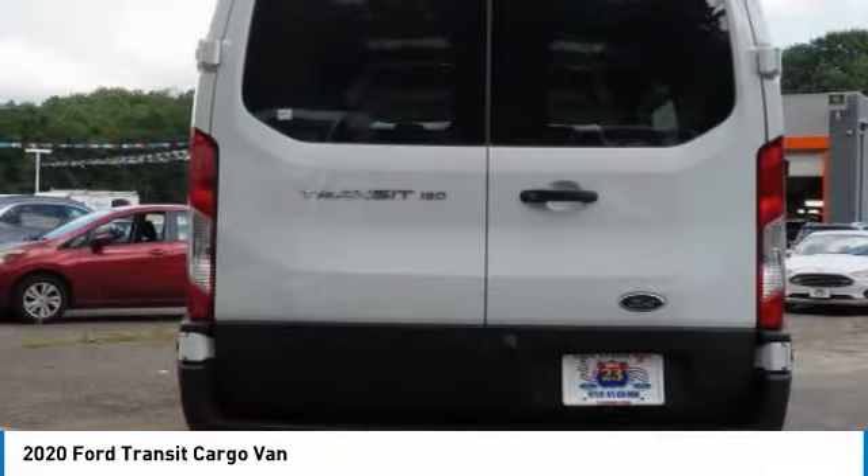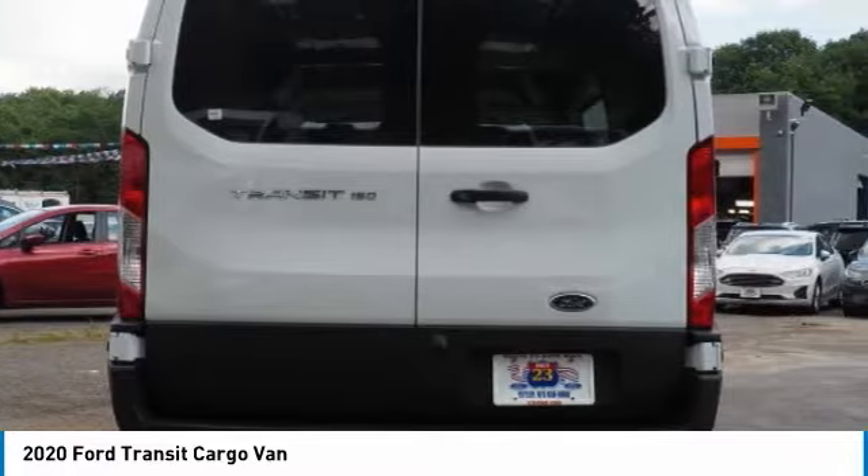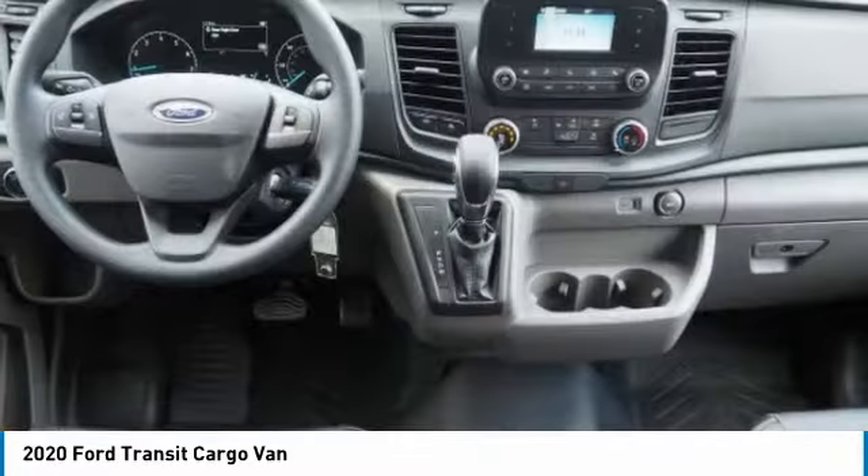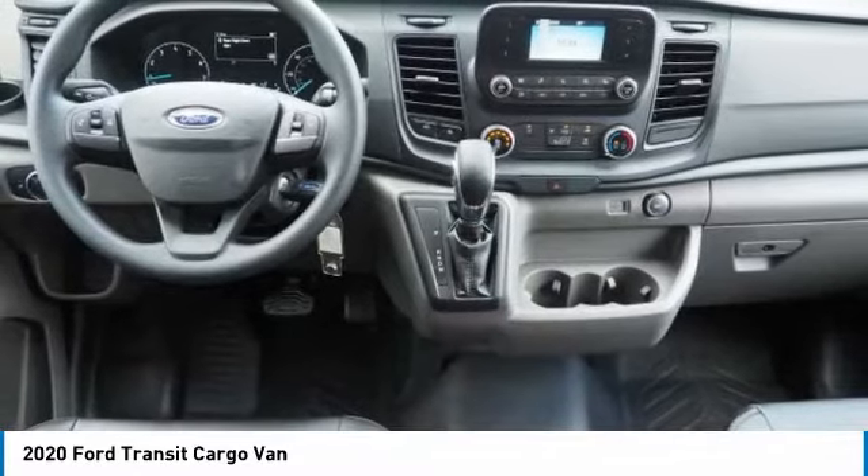Here are some of this vehicle's great options: tire pressure monitor, brake assist, stability control, engine immobilizer, steel wheels, and front license plate bracket.